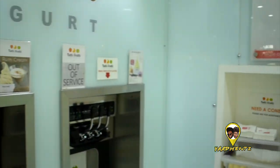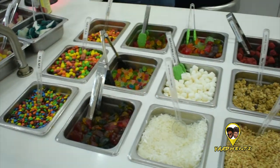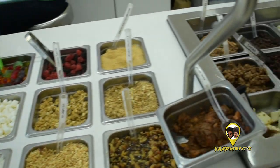Be warned that it does melt pretty quickly, so you have to eat it up. You also have a wide array of toppings. I took cheesecake — I love cheesecake — and some peanuts and some granola mixture.